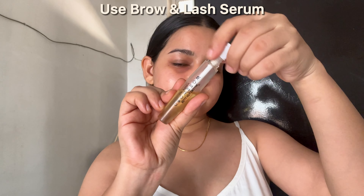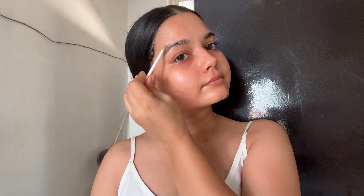The next step is to use a brow and lash serum. Trust me, if your lashes are long and voluminous, you naturally look very beautiful and attractive, and you don't need to use mascara or extra makeup at all.